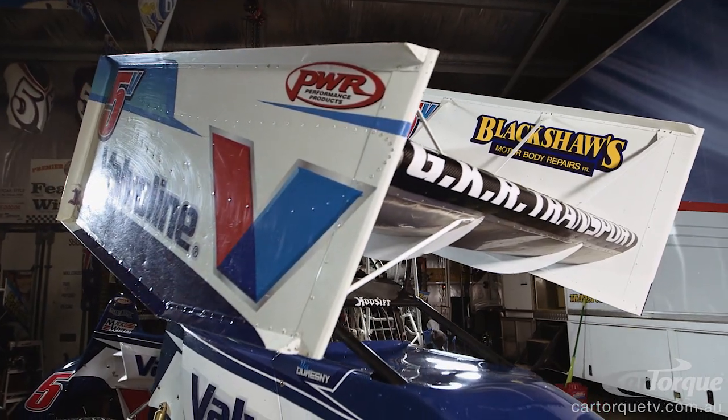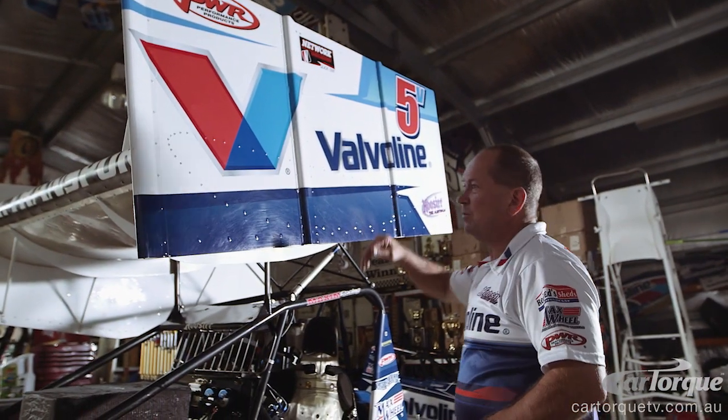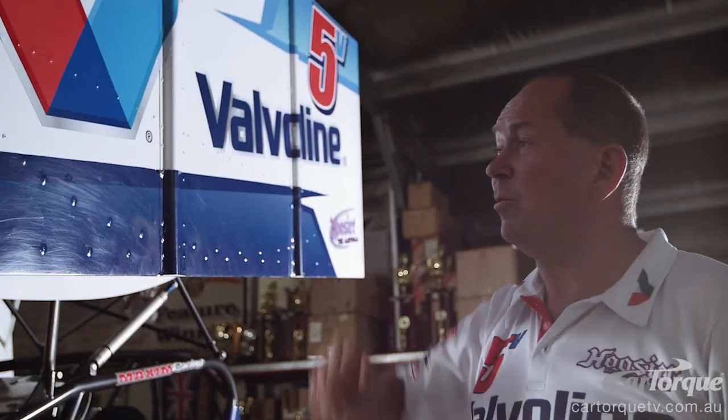You can see the actual shape of it through the rivets on the side here. It's actually very similar in shape to the shape of an aircraft wing, but we run it upside down — high pressure on the top, low pressure underneath, creating a lot of downforce.